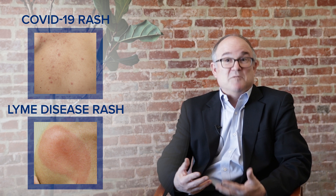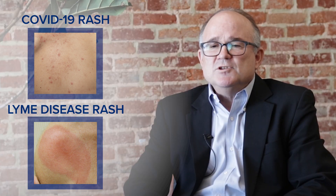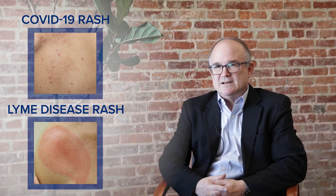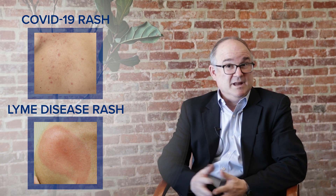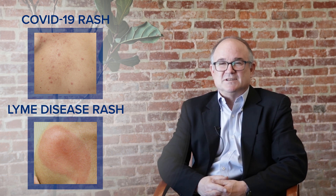COVID has a rash in some cases as well, but it's very different. The COVID rash is not a single lesion at the site of a tick bite — it's not a single lesion at all. The COVID rash is more of a diffuse lesion. It shouldn't be difficult to distinguish the rash of COVID from Lyme disease. The rash of COVID can occur, especially in children, but it doesn't look at all like the single round lesions of Lyme disease.